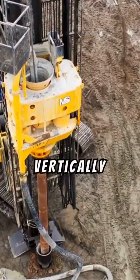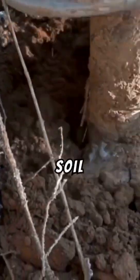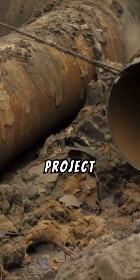PVDs are installed vertically into the soil using specialized equipment, connecting deep soil layers to the surface. As water escapes, soil particles compress, stabilizing the ground faster. Think of them as the underground drainage system your project needs.